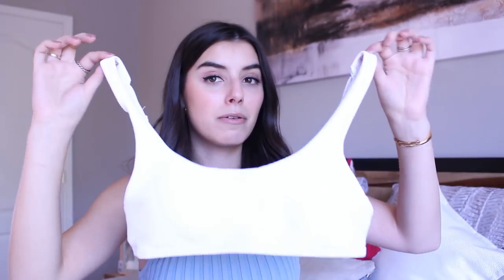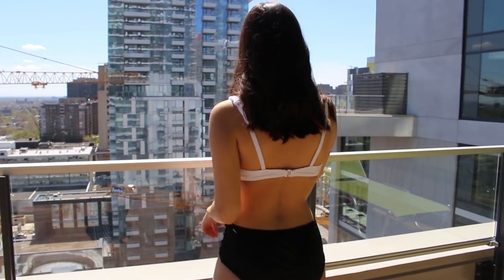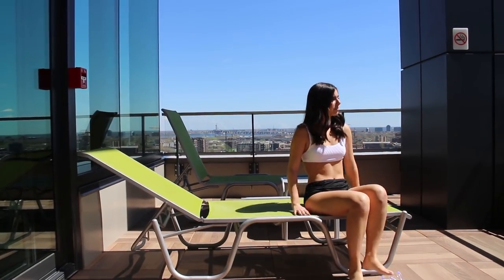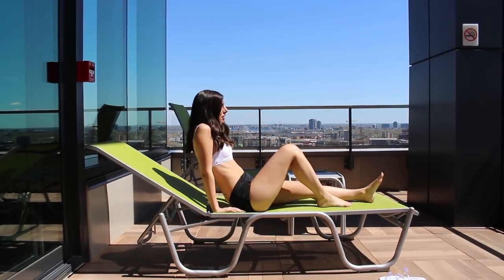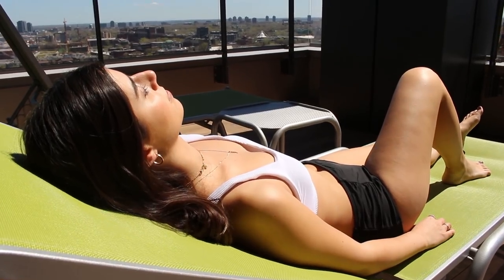This next top is a super simple, basic white top in the same ribbed material as the first one — it honestly feels and looks really nice. What's great about all of these tops is that they all have adjustable straps, removable padding, and are super easy to hook on in the back. They're super cute and trendy but also easy to wear, comfortable, and flattering — literally everything you want in a bathing suit top.